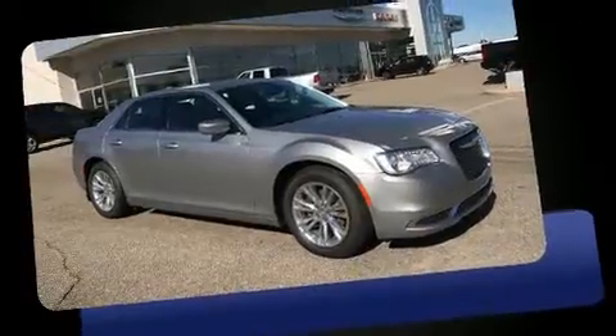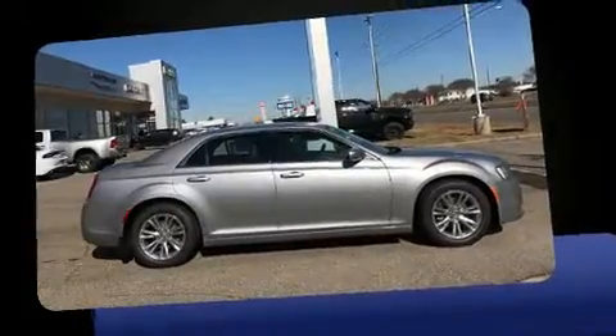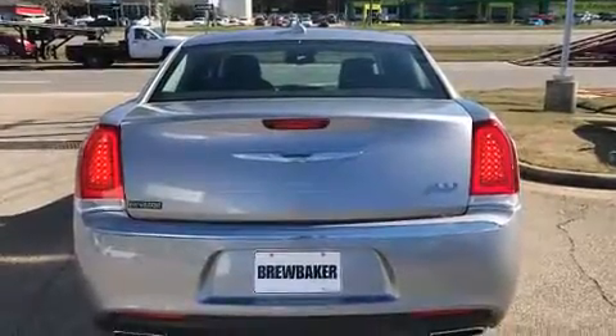All of the premium features expected of a Chrysler are offered, including leather upholstery, speed sensitive wipers, fully automatic headlights, power door mirrors, heated door mirrors, and remote keyless entry.